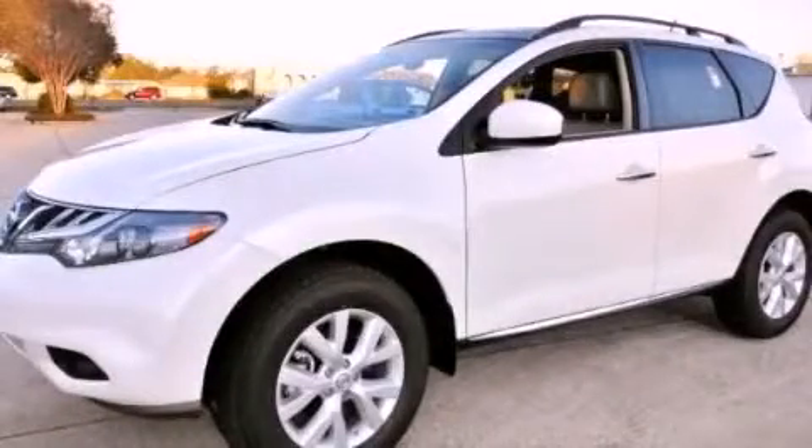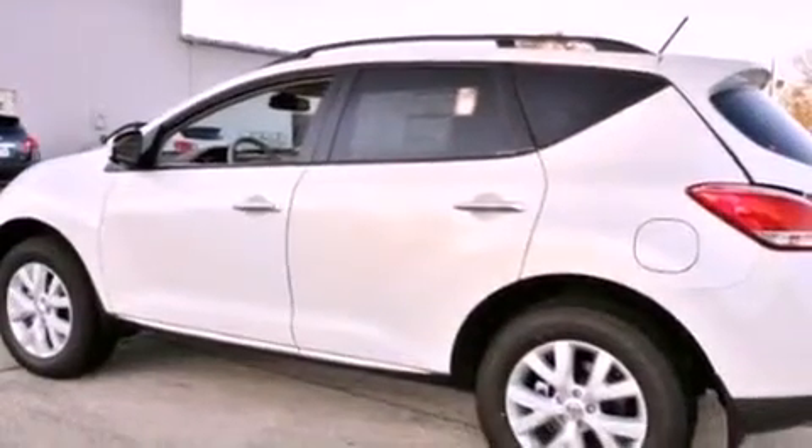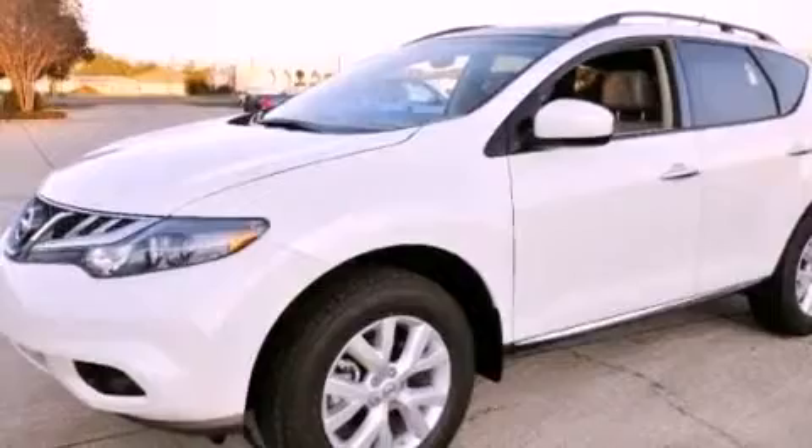This is a brand new 2012 Nissan Murano. Safety, space, and comfort. It has a 3.5 liter 6-cylinder engine and an automatic transmission.